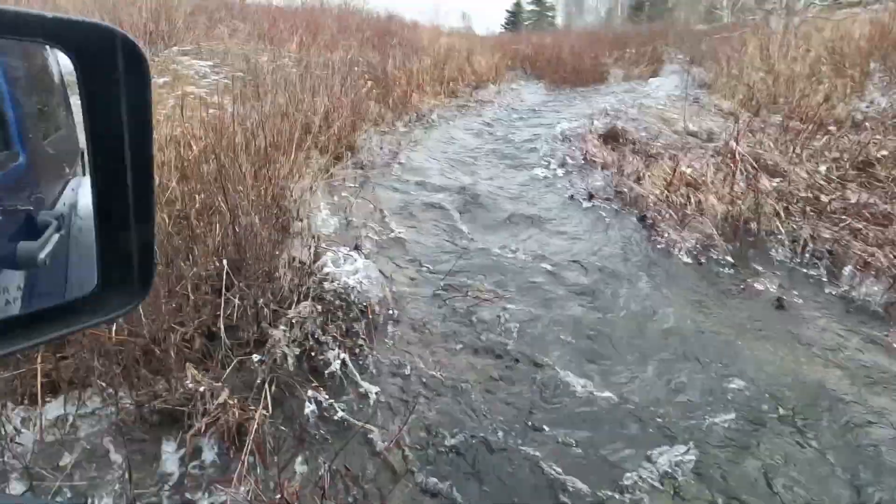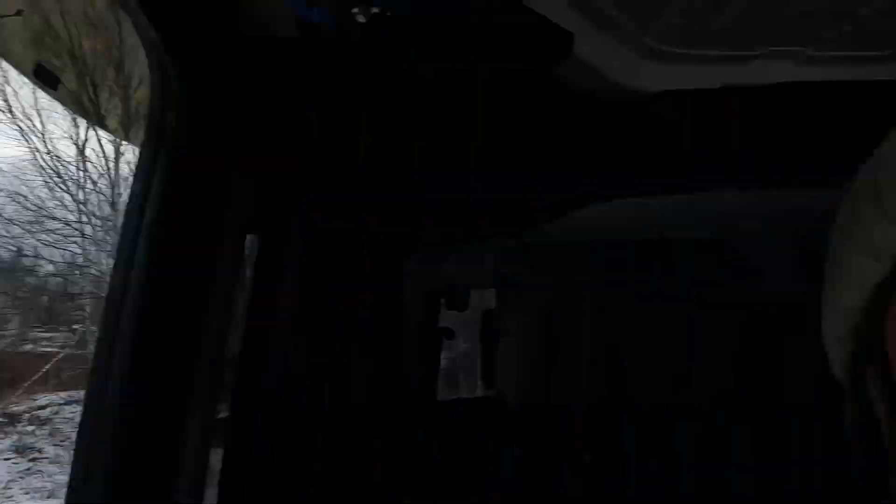Last year it drifted really deep so you could just book it down and it was really fun. It leads to the little area that we lost and then found last year — that's actually how we found it, by going down this trail. It brought us into a little swampy area and then we bumped into our spot that we'd been looking for. That was really exciting for me because I'd been wanting to find it for a while.